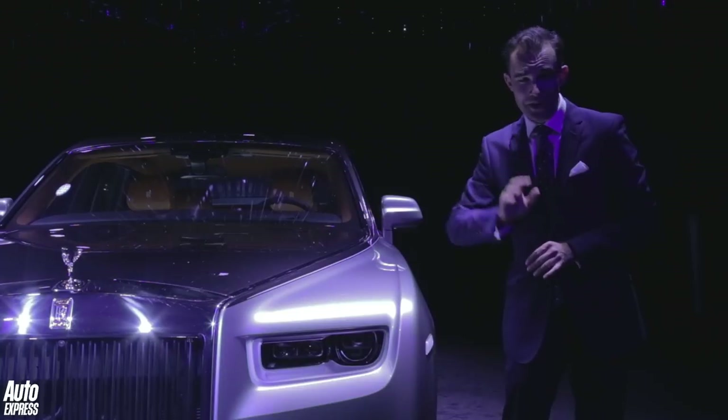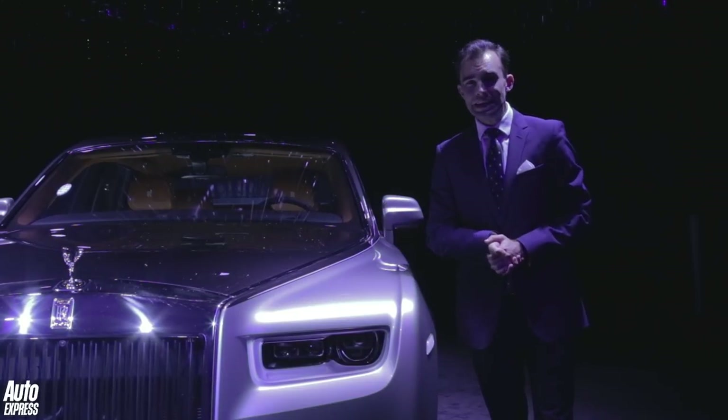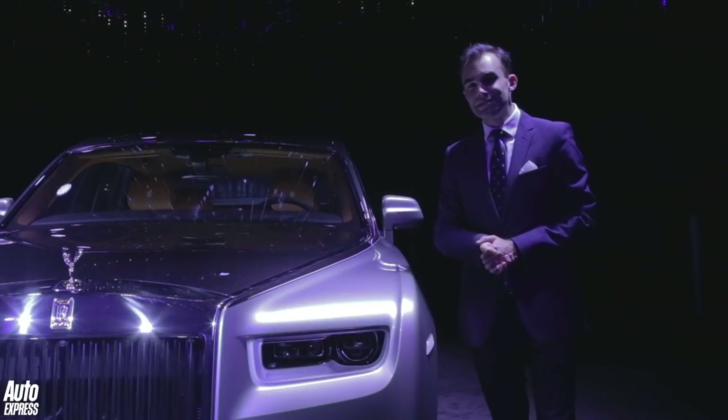Under here lies a new 6.75 twin-turbo V12 engine, developing 563 brake horsepower, with 0-62 coming up in 5.3 seconds.